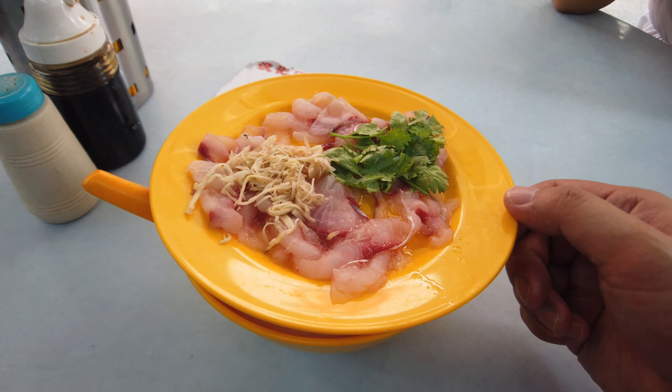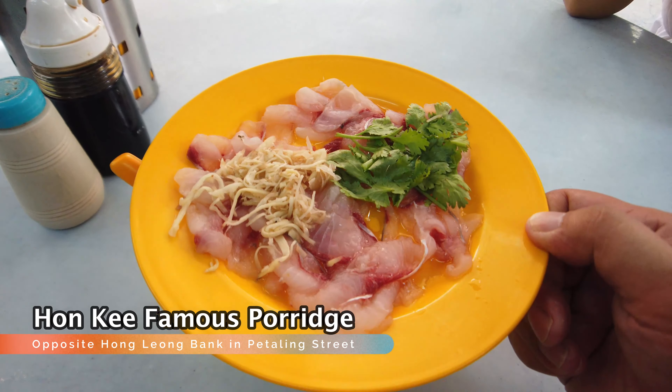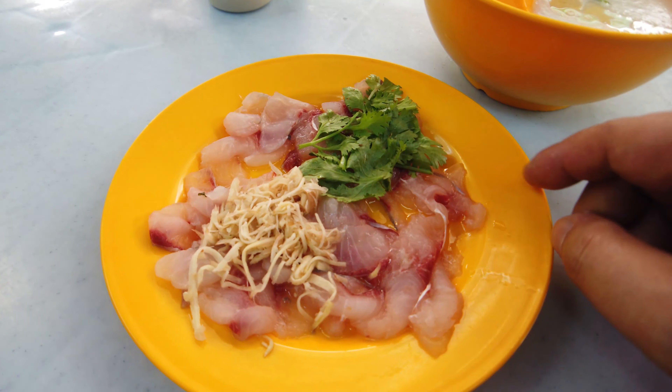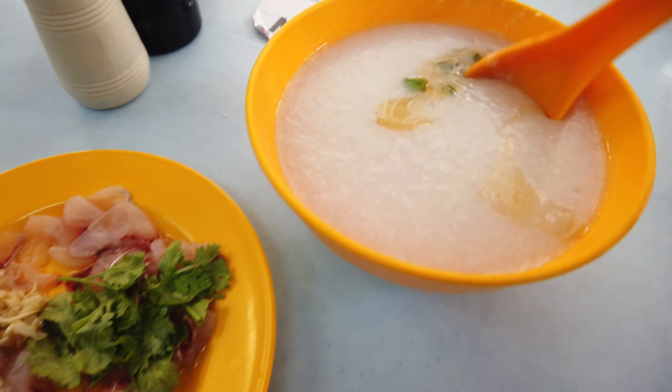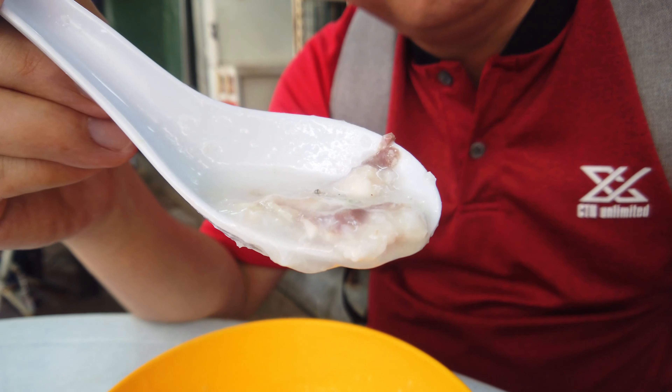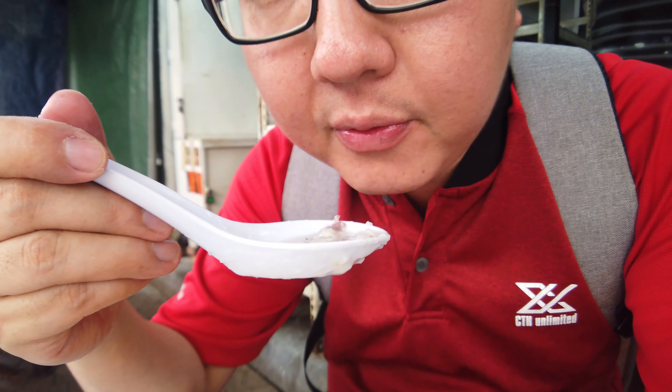We stop by this popular porridge place and order the raw fish porridge. It's drizzled in sesame oil and there's shredded ginger on top. You can see the porridge with the fish inside — steaming hot. This is very, very good. If you read the signage over there, this is a third-generation business. They've been around since 1949, hence the popularity. They're featured in a lot of food channels — the logos are all up on the banner. I can't believe this is my first time here, in over 10 years in Kuala Lumpur.